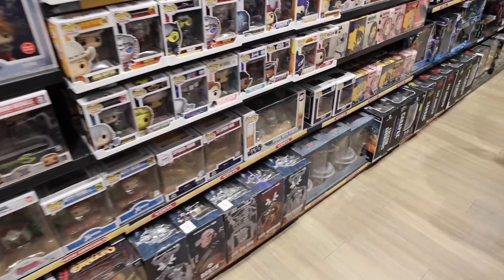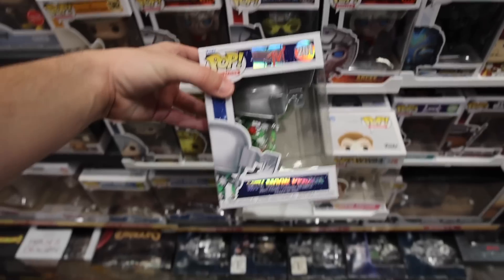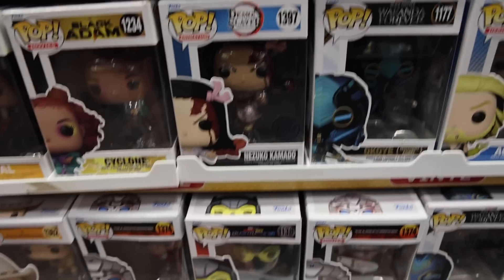I was pretty lucky to get Wicked over at FYE, especially because they only had two left. Now let's go into GameStop. We've made it inside, and I'm looking at the figures — it seems like there are some new ones from last time we were here, which was only about a week ago. We do have the brand new MTV Moon Person, which I need for the collection, as well as Nezuko from Demon Slayer.